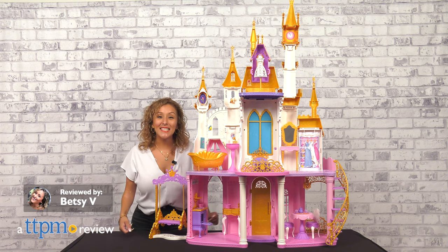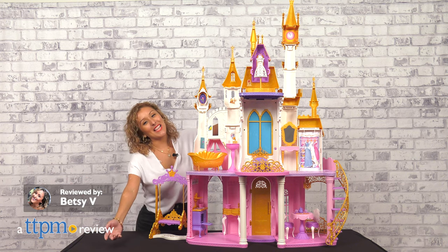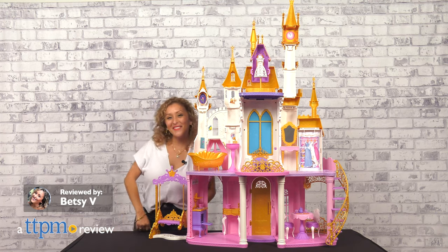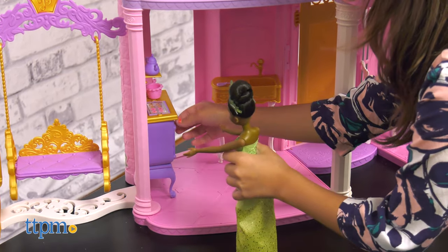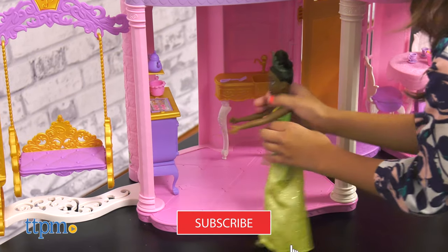Celebrate along with the Disney Princess characters in the Ultimate Celebration Castle from Hasbro. We love Disney and we love our princesses here at TTPM, and we're going to have all the newest toys out, so don't forget to subscribe.